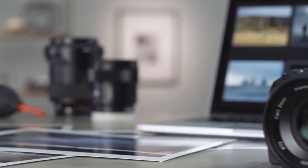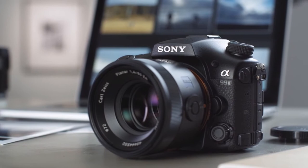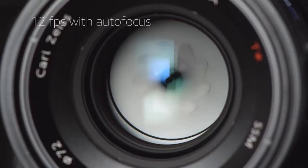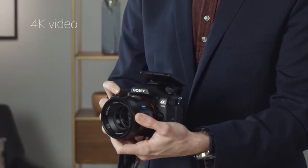We were also thrilled by the Sony's 4K capability. The video quality is incredible, and because it shoots at 100MB per second, we were able to extract stunning 8MP still photos from the films. This is one of the most competent cameras we've seen, and if you're prepared to spend the money, it'll help you take your bird photography to new heights.